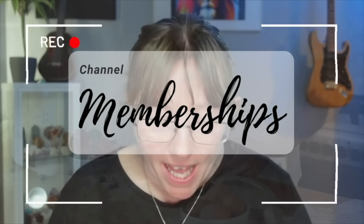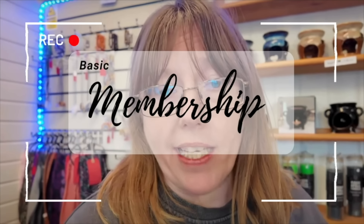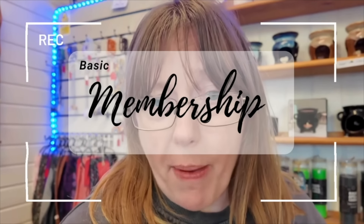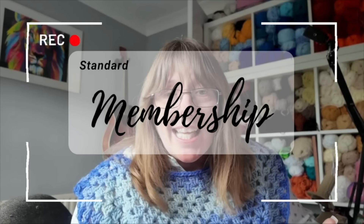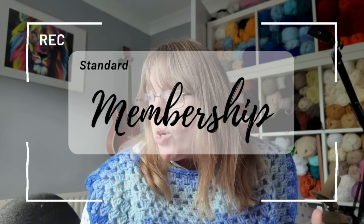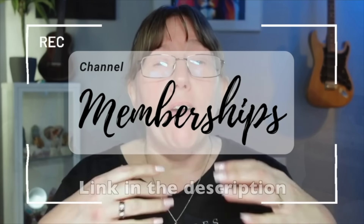I want to create more value on my vlog channel for you guys, so I have created two membership packages. In the basic membership you'll receive loyalty badges, emojis, priority reply to comments and member shout-outs. In the standard membership you'll get all the previous perks plus early access to new videos, a monthly members-only livestream, plus an extra vlog every single month just for members. If you want to support me and help me build my channel, feel free to sign up.